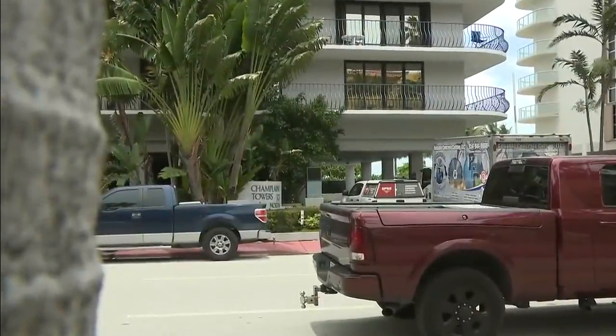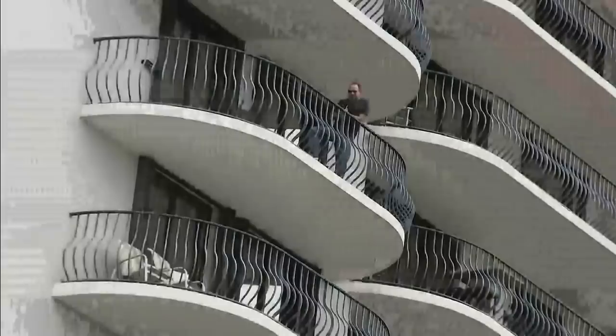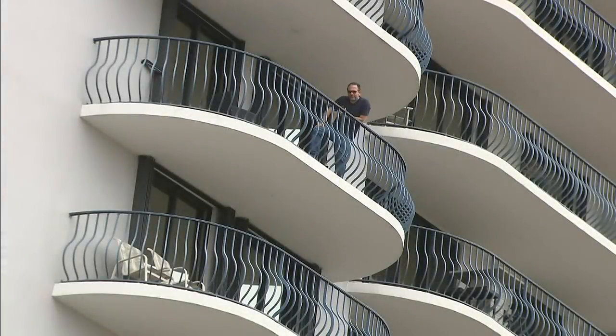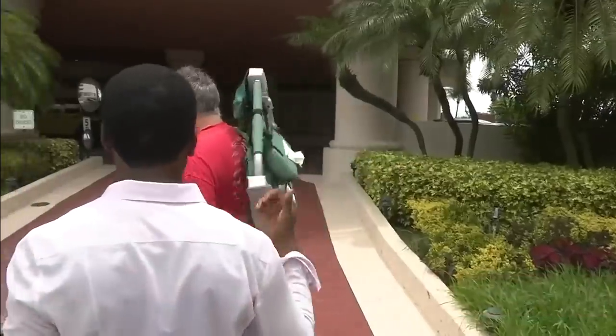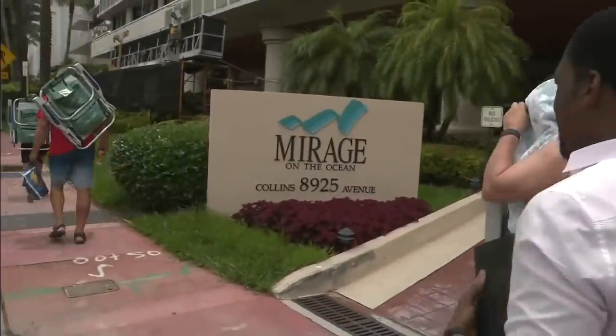Despite a voluntary evacuation at the north property, numerous condo owners and workers made the choice to stay. Residents who spoke briefly expressed that they felt safe and that everything was okay in the building. We tried speaking with multiple residents about their next steps, but most declined.